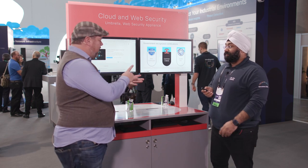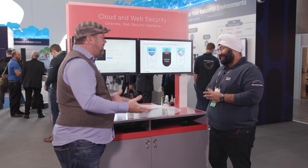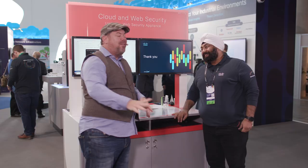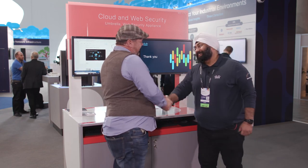So to summarize: we have a new interface, new performance levels, CTR integration, and certifications. Thanks so much for joining us on the show. If you want to learn more about the web security appliance, go to cisco.com/go/WSA. And thanks so much for tuning in to this episode of ThreatWise TV.